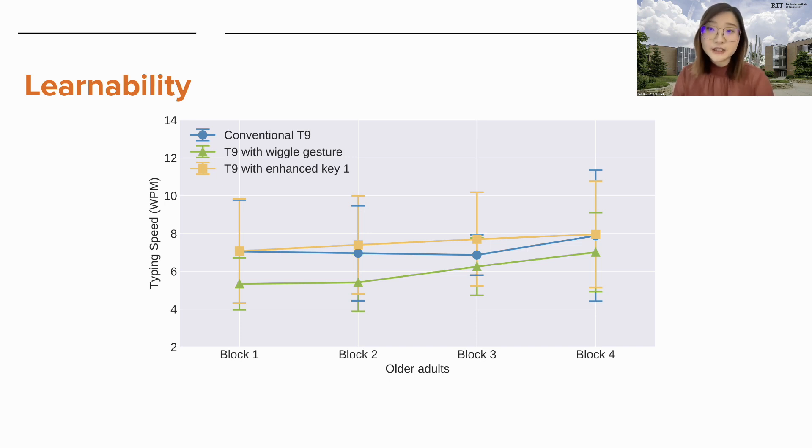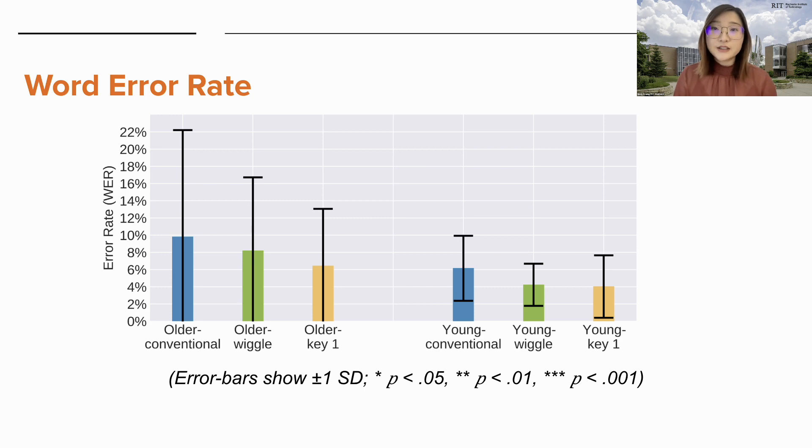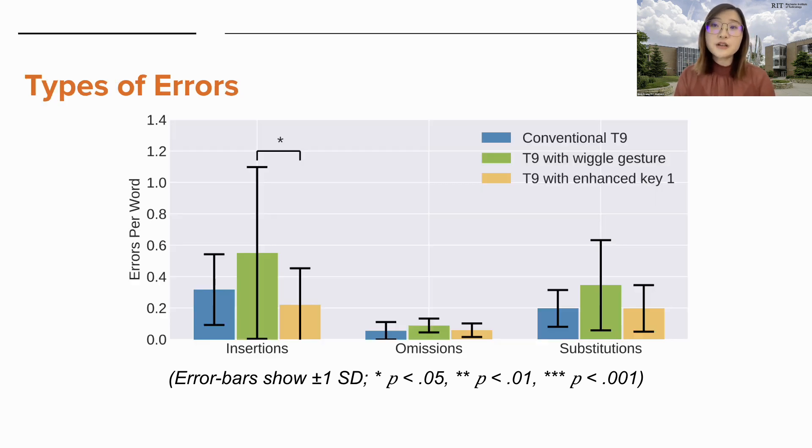For the T9 with wiggle gesture, there were significant differences between the first and fourth and the second and fourth blocks, suggesting this keyboard led to the largest learning curve. KSPC is the average number of strokes necessary to generate each character, representing keyboard efficiency — the lower the KSPC, the better. For older adults, the T9 with enhanced key one was significantly lower than the T9 with wiggle gesture. For word error rates, older adults made the most errors on the conventional T9, followed by the T9 with wiggle, and the least errors on T9 with enhanced key one. Older adults also made significantly more insertion errors on the T9 with wiggle gesture than the T9 with enhanced key one.